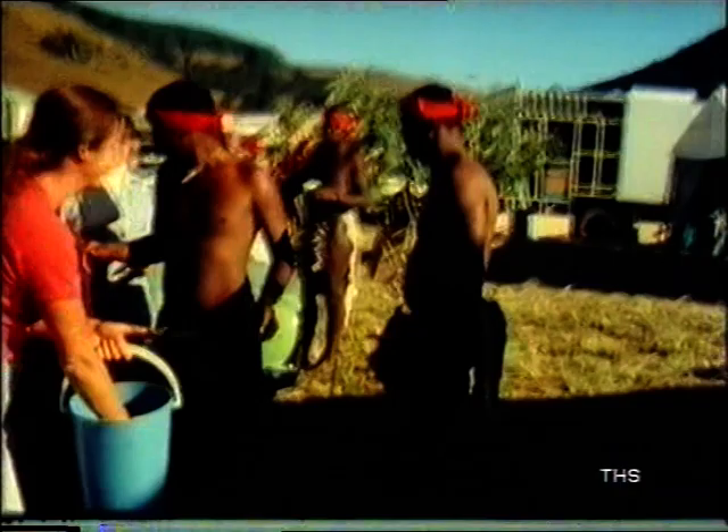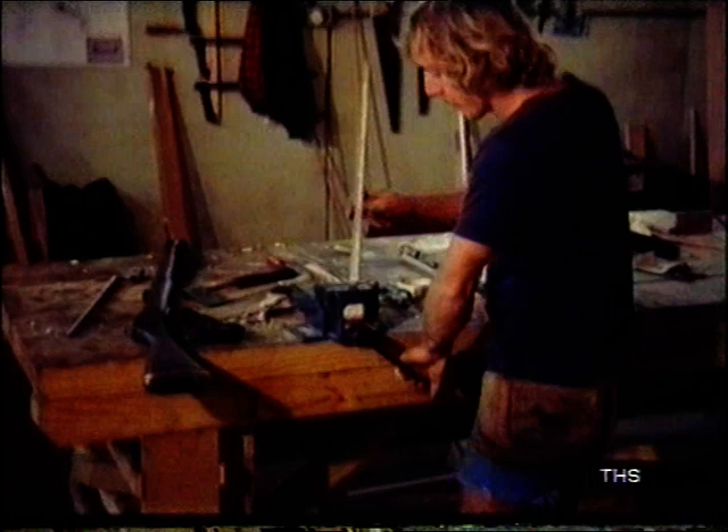More than 5,000 extras would be used in the main battle scenes, and they all had to be dressed and armed. Weapons of the period existed in museums, but not in the huge numbers the film would need — they all had to be made.